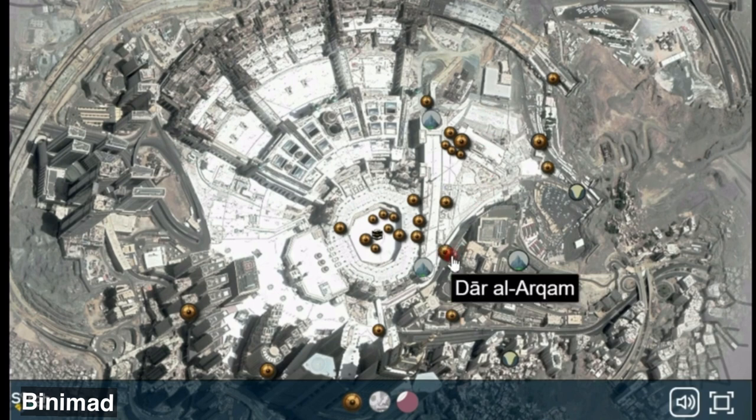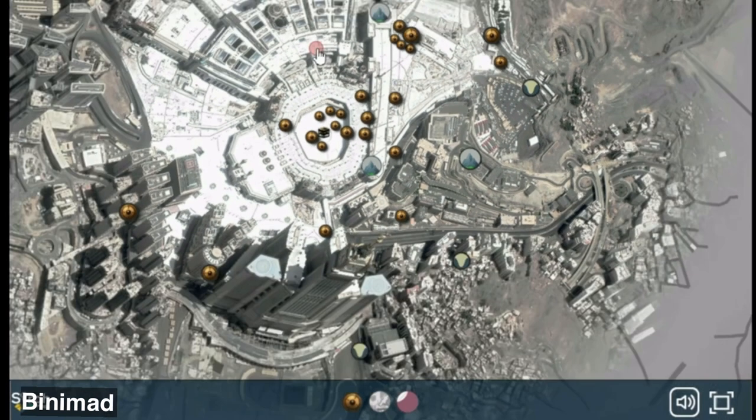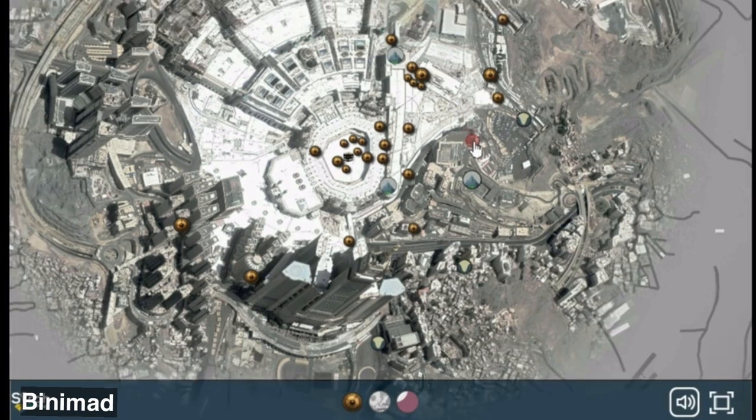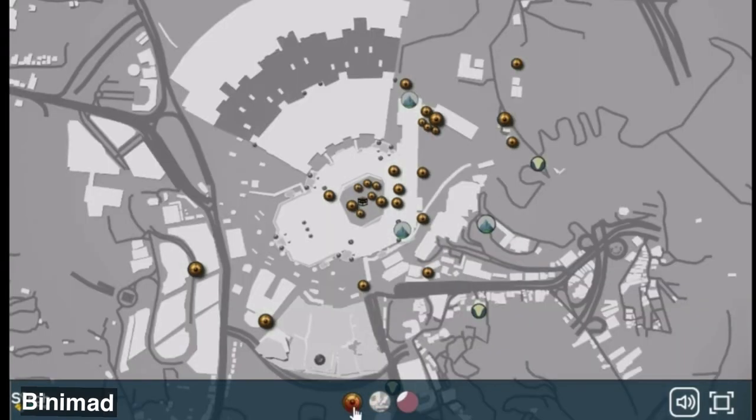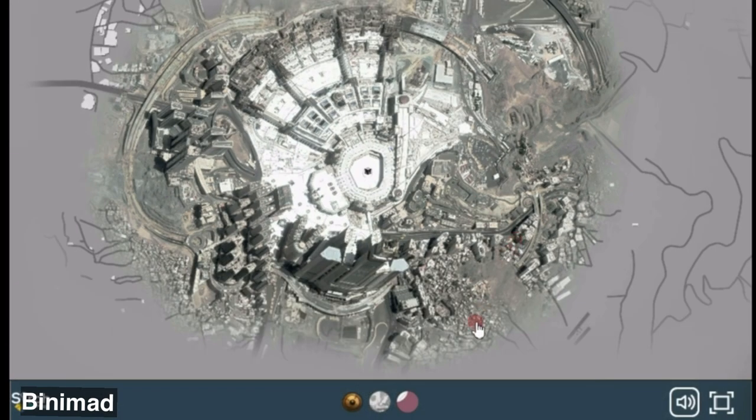In here we see Dar al-Arqam. This is really exciting especially for people who will be leading Hajj or Umrah visits to Mecca, or any student interested in understanding what our previous map showed with regards to locations on modern day Mecca.